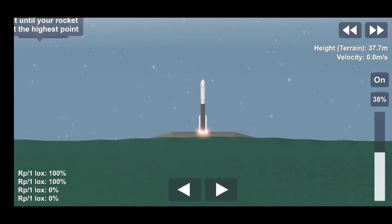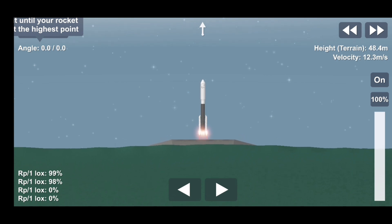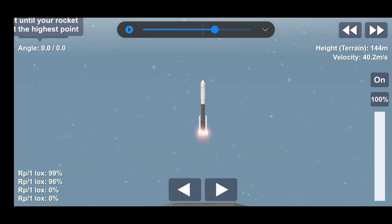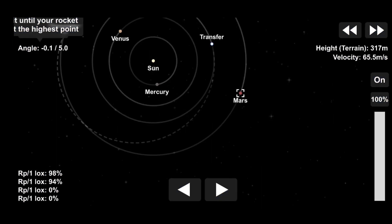Engine ignition, two, one, zero, and liftoff as the countdown to Mars continues. The perseverance of humanity launching the next generation of robotic explorers to the red planet.